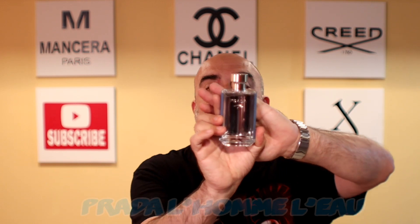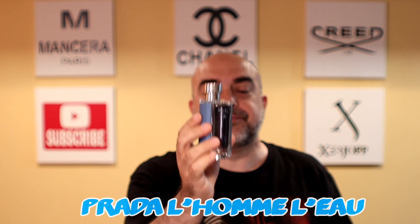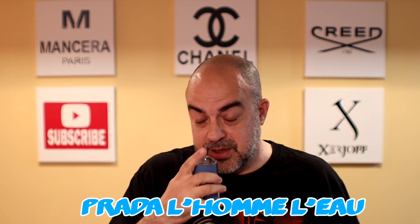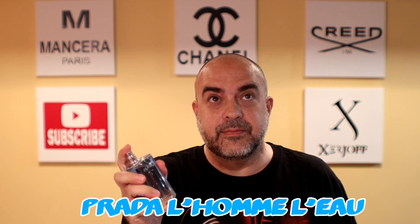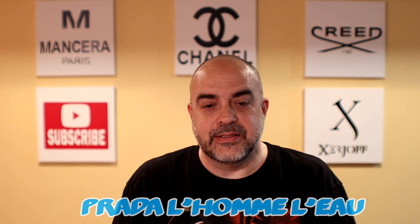It is Prada L'Homme — you can see the blue back on the bottle. This is just a fantastic clean fragrance with a little spice to give it something more interesting than just being a simple clean fragrance, and that is the ginger note in it. The fragrance was created in 2017 by Daniela Andrier.